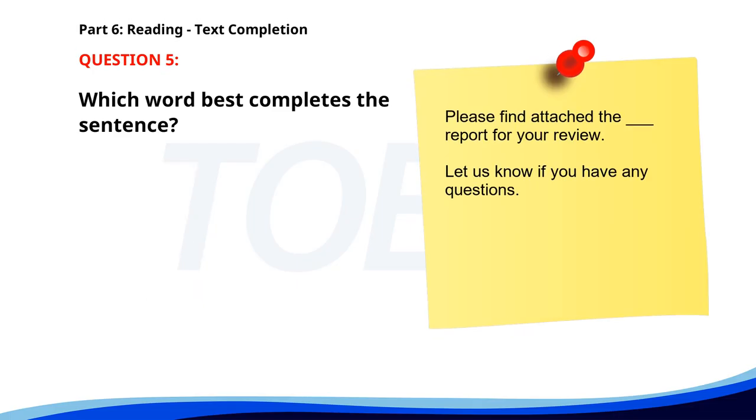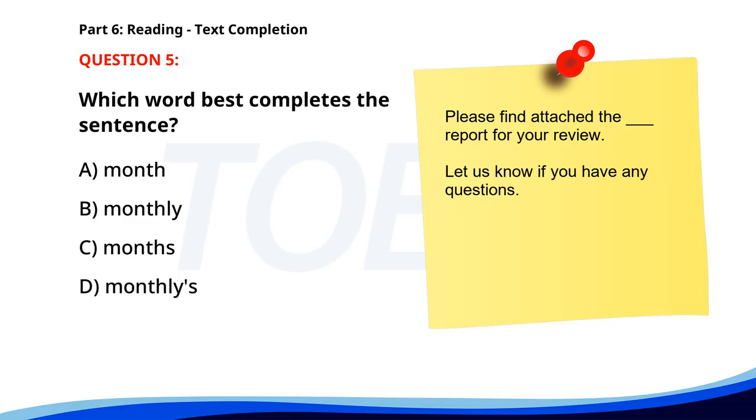Number five. Please find attached the ___ report for your review. Let us know if you have any questions. A. Month. B. Monthly. C. Months. D. Monthlies. The correct answer is B: Monthly.